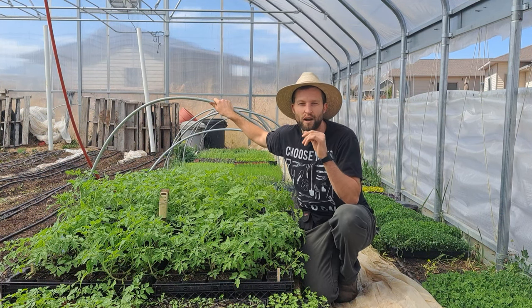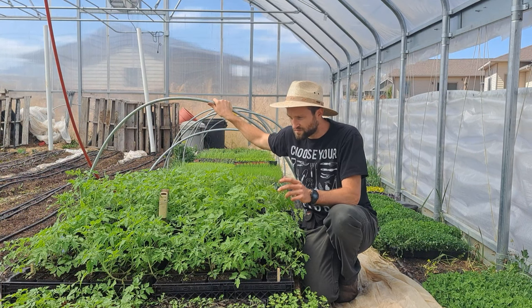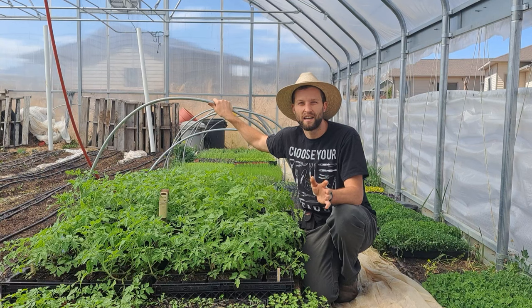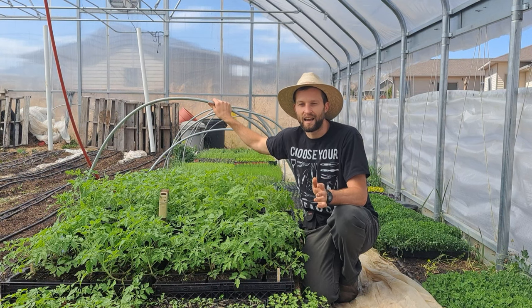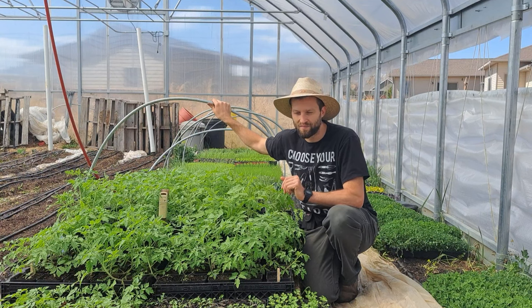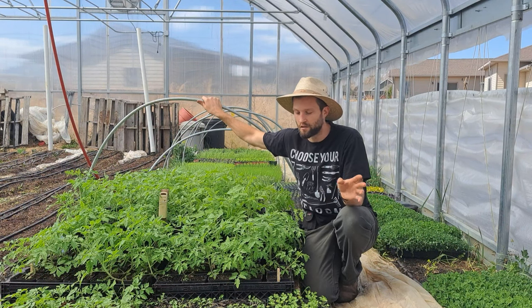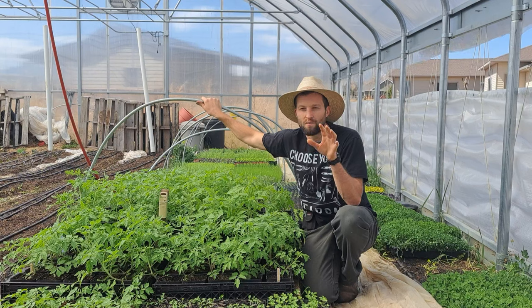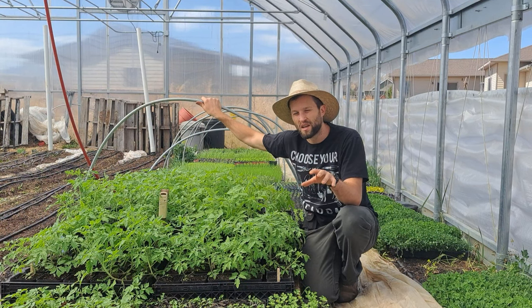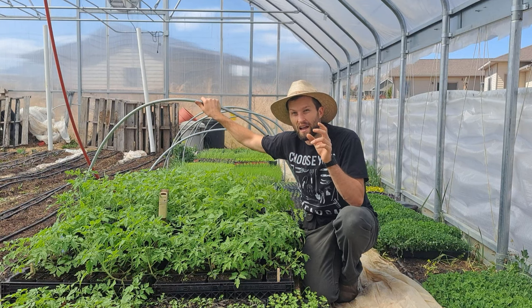People are getting outside, starting to break ground and get prepared for May when most plants go into the ground in America. I see this a lot where people get really excited, they plant their entire garden before the weeds come, and then weeds start to take over by July and the motivation just goes out the window. But if you have a system where you have the weeds under control and you know which plant dates and harvest times work best in your climate, you can keep planting all the way up into at least August — even in Wyoming where I live.